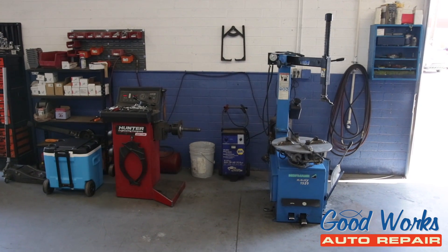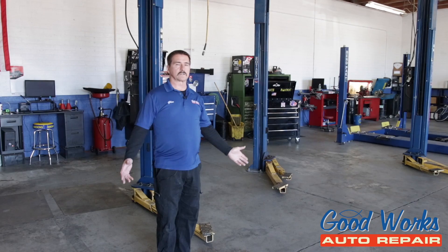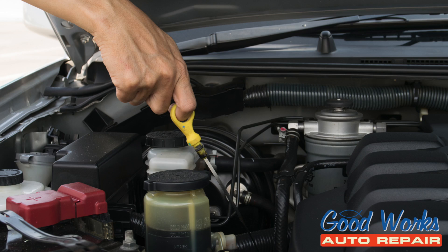We also have a wheel balancing machine, so we're all set to go. If you need tires, alignment, quick lube services, or maintenance services, we offer those here.